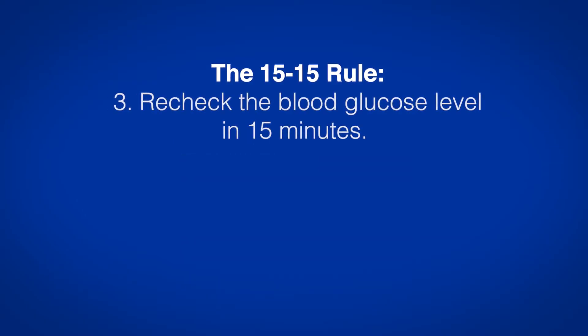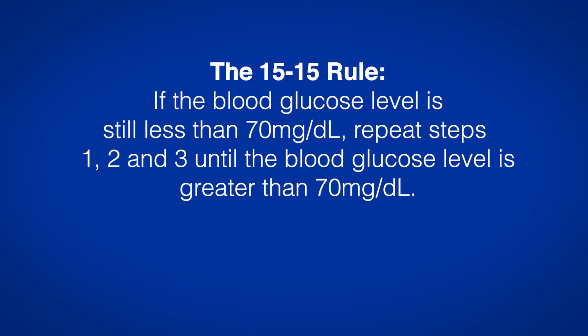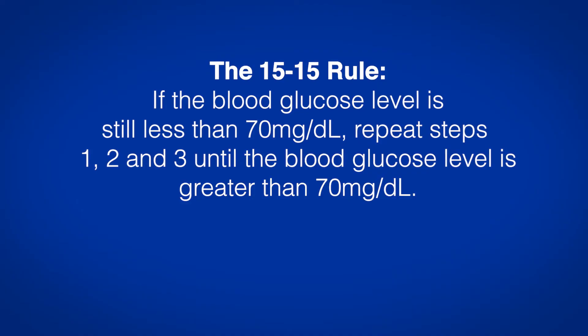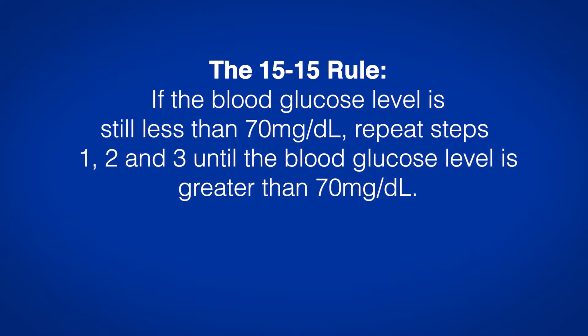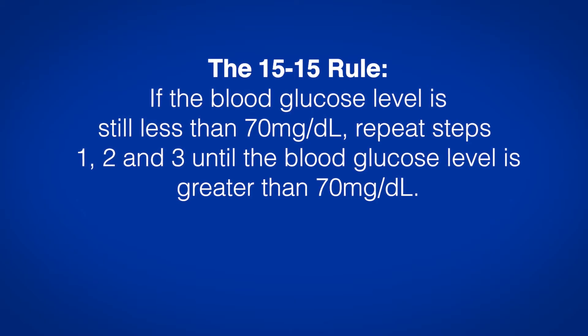Step 3: Recheck the blood glucose level in 15 minutes. If the blood glucose level is still less than 70 mg per deciliter, repeat steps 1, 2, and 3 until the blood glucose level is greater than 70 mg per deciliter.